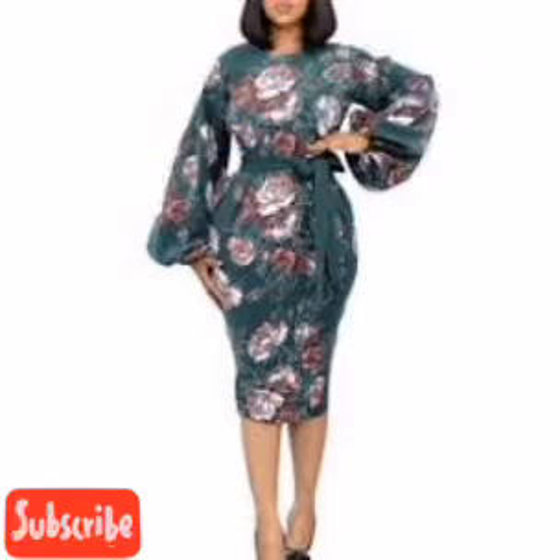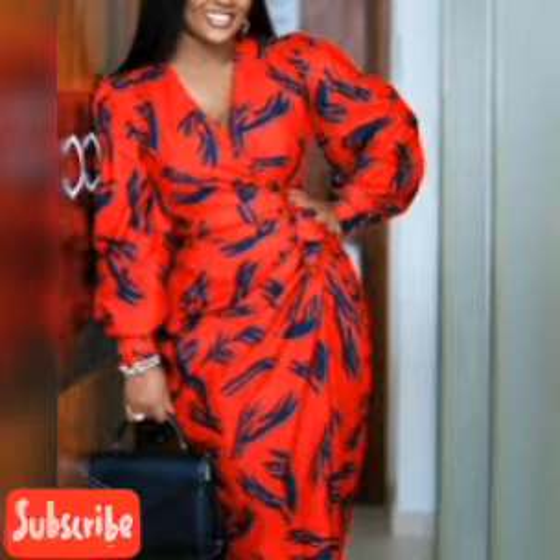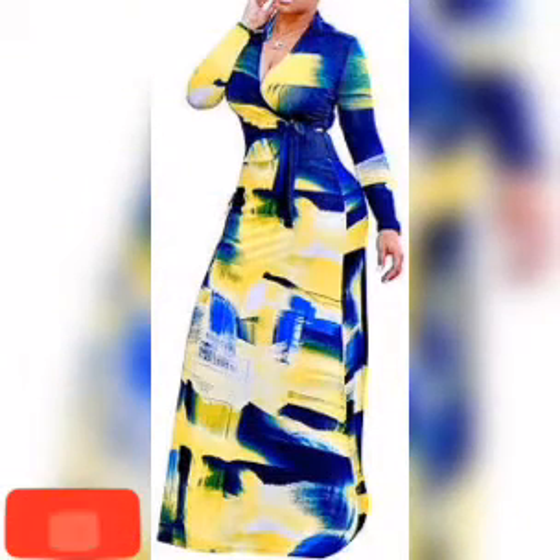If you have not subscribed, don't hesitate to hit that red button below. Subscribing is a way of supporting and helping this channel move forward.